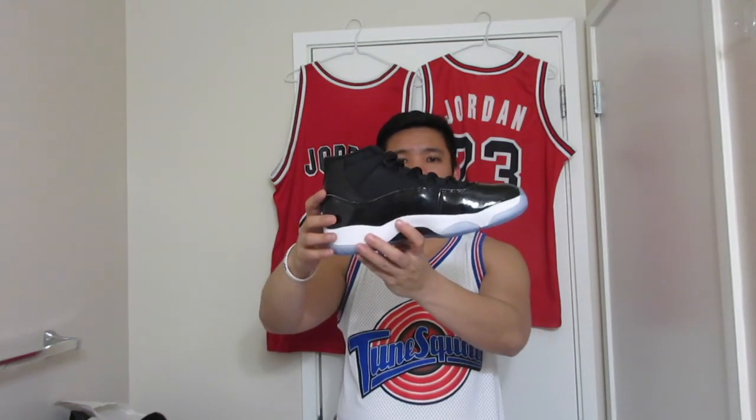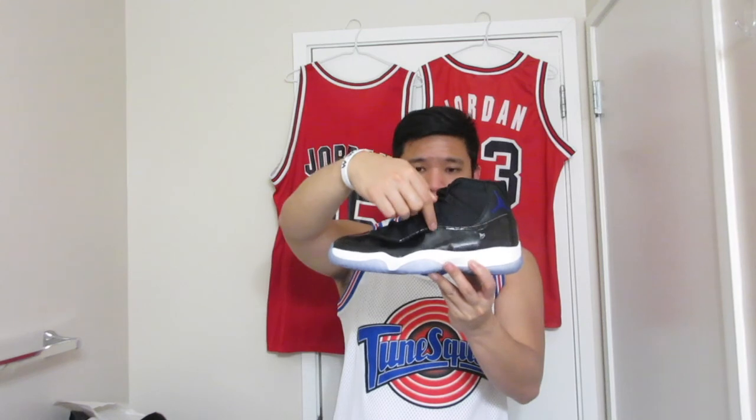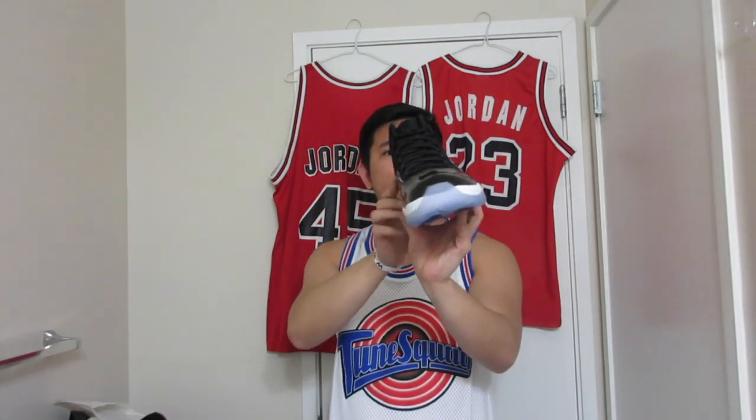I just noticed the patent leather layer is higher — it's like a higher cut layer. What I mean is the previous model isn't as high as this. But if you compare it to the '96, the shape and the patent leather cut is basically like this one. I hope I have those originals, but I'm pretty sure they'd be expensive.